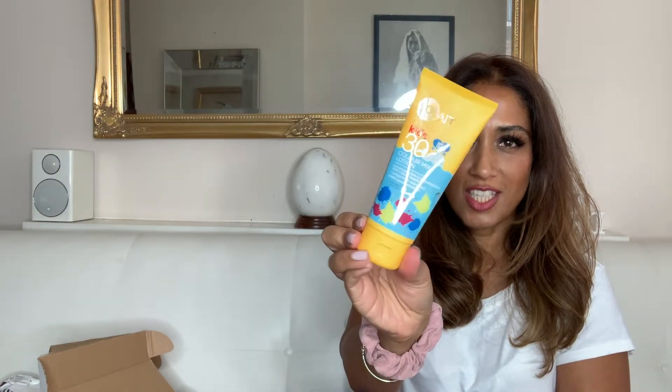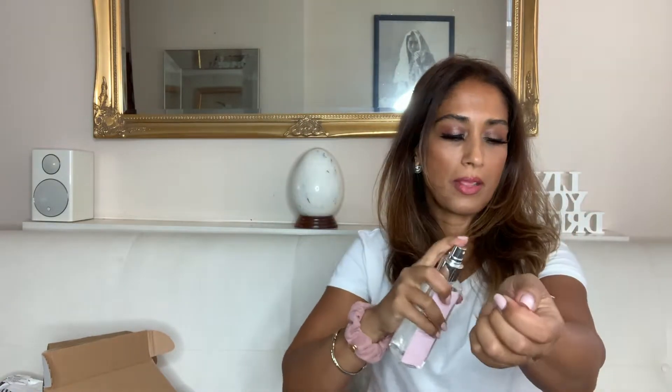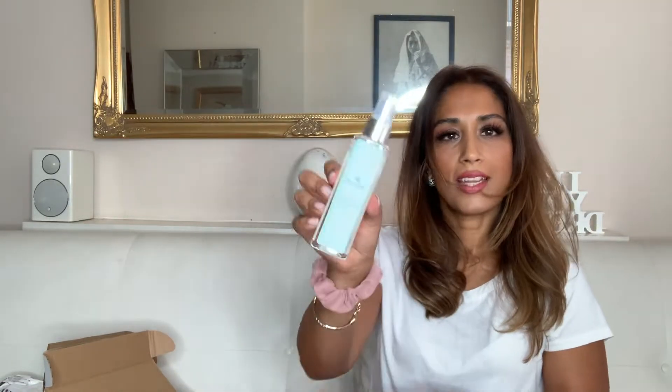We've got a Factor 30 sun protection. This is the pink peony and cashmere body mist — I haven't smelled that before. Oh, that's quite nice. We've got a driftwood and sea salt body mist as well — let's try that on the other arm.